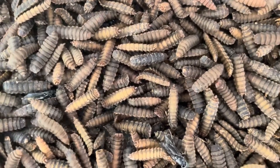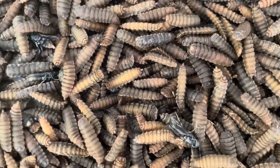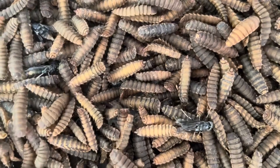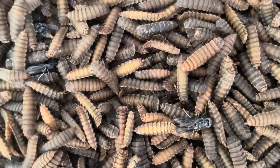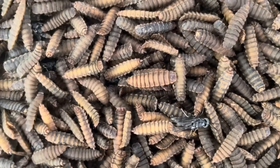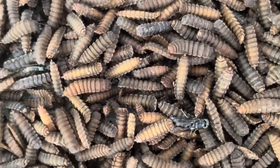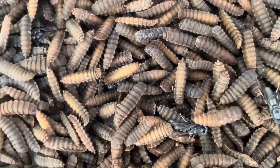The larvae are voracious feeders, consuming massive amounts of organic material. This stage lasts approximately two to four weeks, during which the larvae grow exponentially, increasing their size by over 200 times. They will consume all available nutrients in their environment, converting the waste into valuable protein and fats. At the end of the larval stage, the larvae enter the prepupal stage, where they prepare for metamorphosis. The prepupal larvae stop feeding and begin migrating to drier, secluded areas where they can safely pupate. Their color changes from a creamy white to a dark brown or black, signaling the imminent transition to the next phase. This brings us to the pupal stage, the focus of our video today.